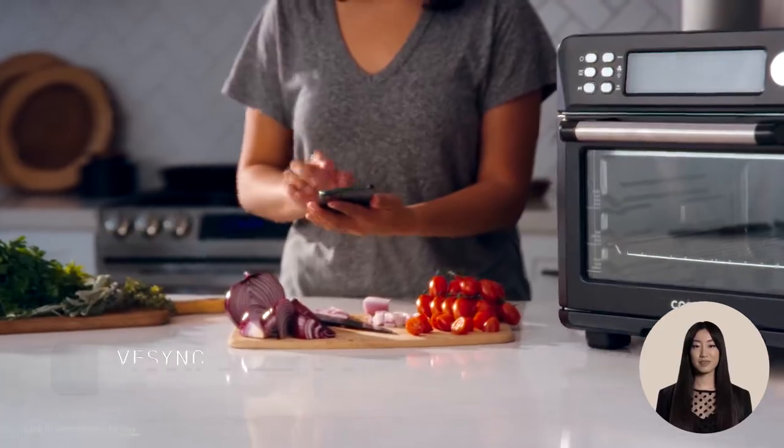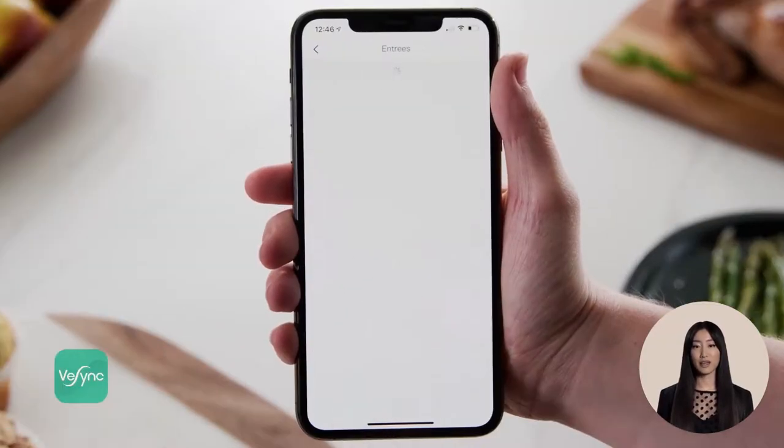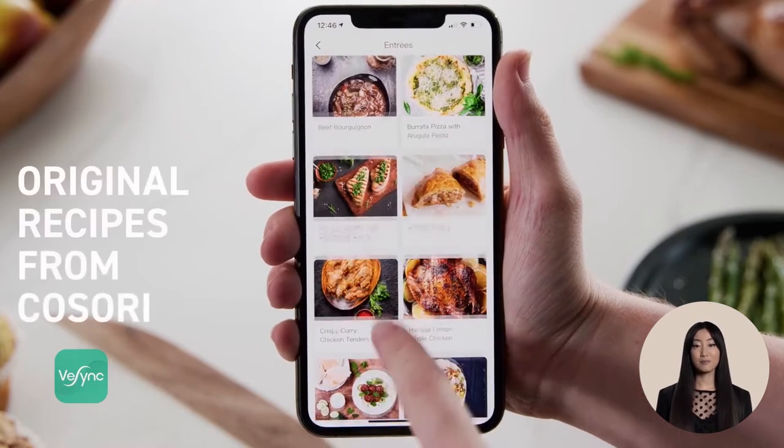Just pick up your smartphone and tap the vSync app to make meals at the touch of a button, or enjoy hands-free control of your toaster oven by connecting to Amazon Alexa or Google Assistant.